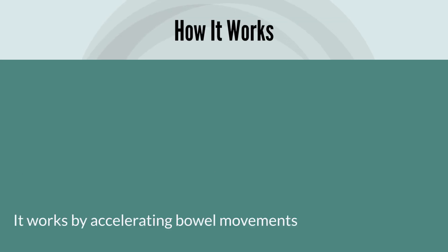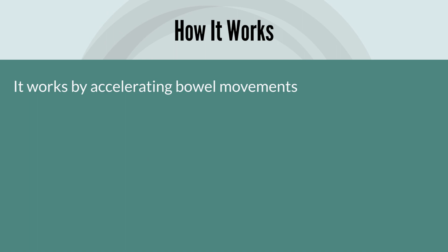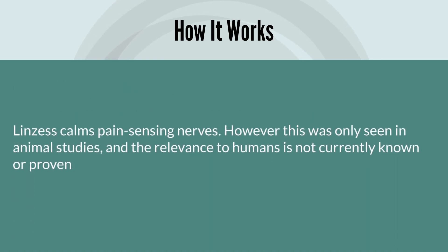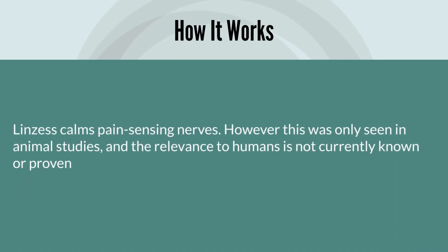Linzess works by accelerating bowel movements. This is achieved through a series of actions which ultimately results in an increase in chloride and bicarbonate in the intestines, resulting in an increase in the amount of fluid in the intestines. With higher intestinal fluid levels, the transit of food becomes easier and faster throughout the GI tract. Another theory about how Linzess works is that it calms pain-sensing nerves. However, this was only seen in animal studies and its relevance to humans has not currently been documented or proven.